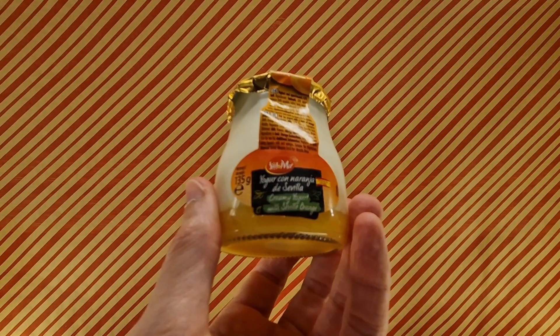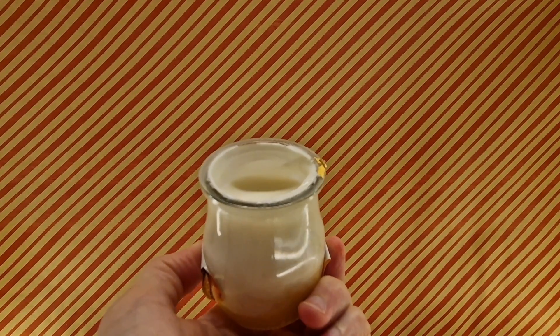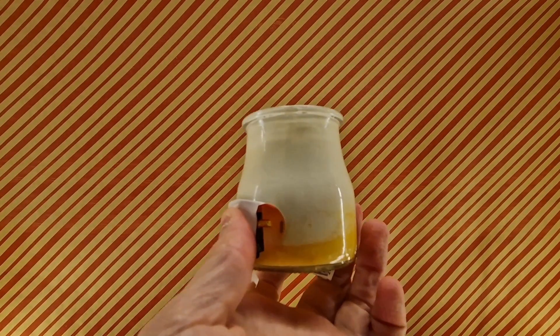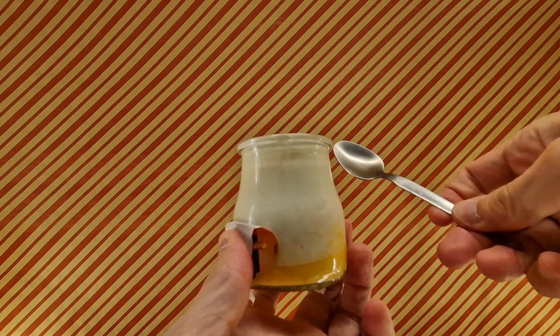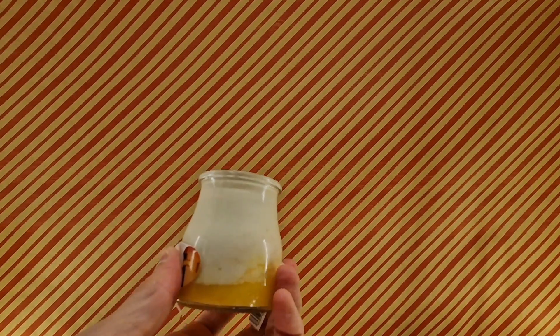So we're going to pop it open and give it a try. You ready? Lid is off. I'm going to tilt it gently this way. I've given it a smell — I can't smell a lot. I do get a hint of the orange in this, but it is kind of down there. Spoon's ready. I'm ready. I'm going to assume you're ready, because I can't hear you. Here we go.